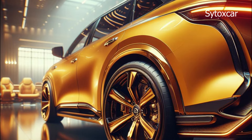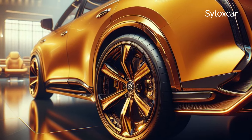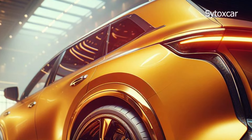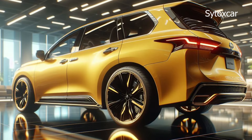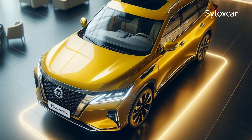The Elgrand 2025 is equipped with various advanced features that will pamper its users. These features include the Nissan Connect infotainment system with a 12-inch touchscreen, heads-up display, Bose audio system, wireless charging, panoramic sunroof, and Nissan Safety Shield 360 safety system.